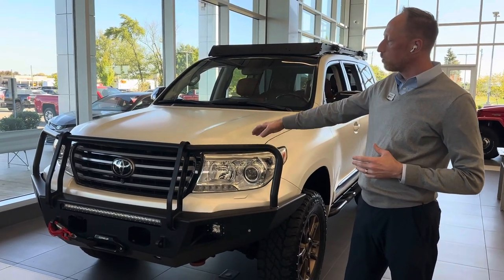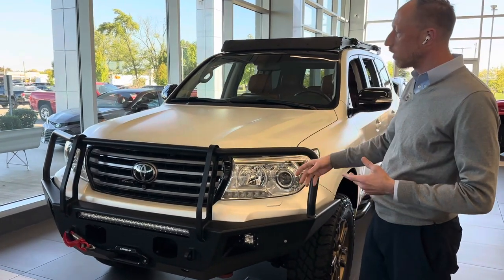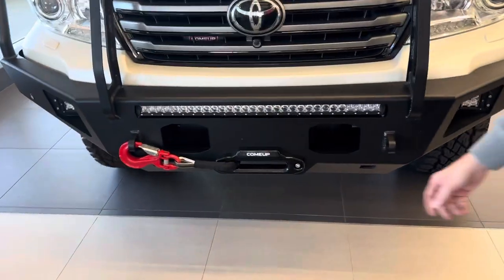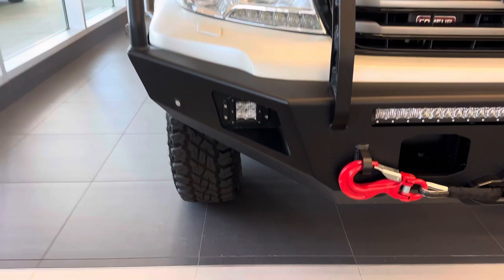For starters, the front bumper is a Metal Tech bumper. This bumper is about 1,000 miles old, so there are no scratches or wear and tear on it, no UV fade or anything else — it's in great condition. There's a 30-inch light bar mounted in the front bumper, a Come-Up 12.5K winch, and a couple 2x2 fog lights in the bumper as well.